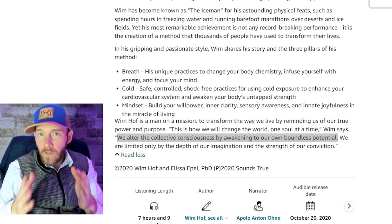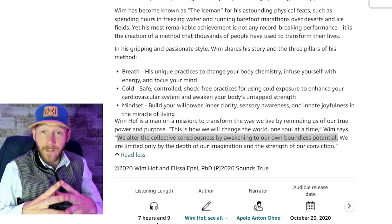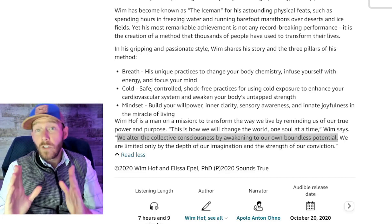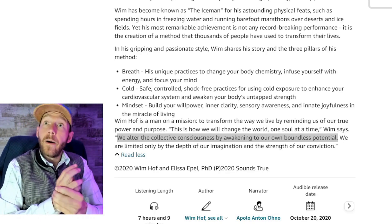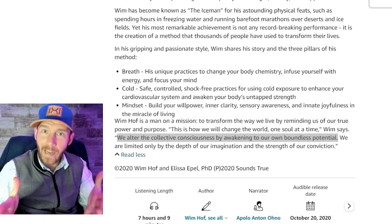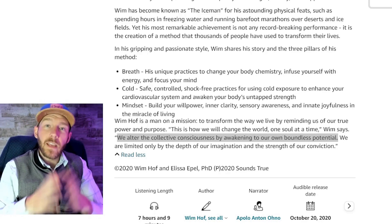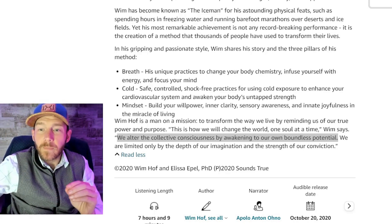Wim Hof talks about altering collective consciousness by awakening our boundless potential — and it is a very unbalancing force when people see you in your underpants in the dead of winter. The number one response is 'what the hell is going on?' But it's science. If anyone tells you you're weird for doing this, the response is: 'I'm weird? I think you're weird for thinking I'm weird for being healthy.'